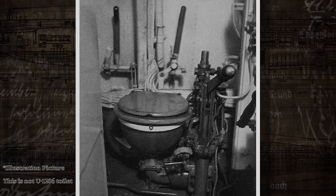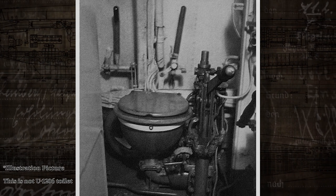In fact, it's so complicated that a crew member is specially trained to operate the toilet. This toilet specialist role — not kidding, it's the official term — falls upon mechanic Mobius.